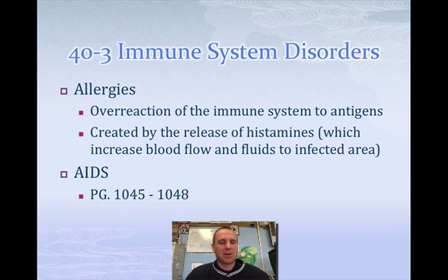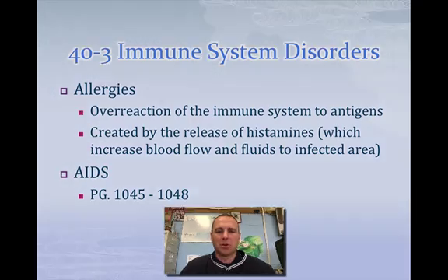The last thing I want to talk about is AIDS — Acquired Immune Deficiency Syndrome — which is caused by HIV, the Human Immunodeficiency Virus. Look at pages 1045 and 1048 in your book; you need to know about AIDS and be able to say what AIDS and HIV stand for on the test. I hope this has helped you a little bit with specific defenses — you guys have a wonderful day.